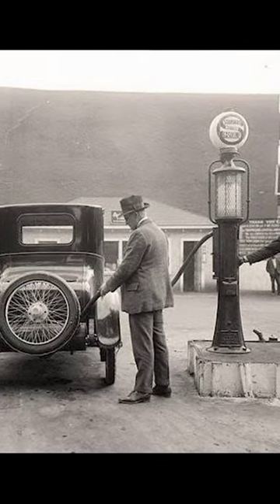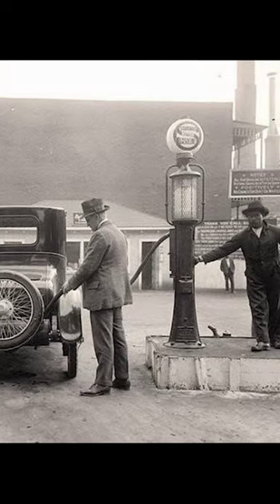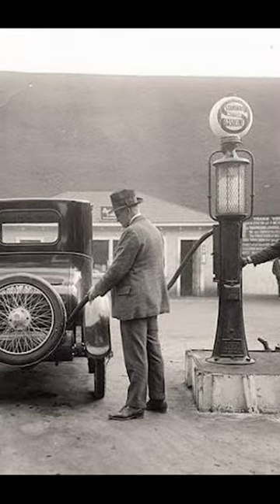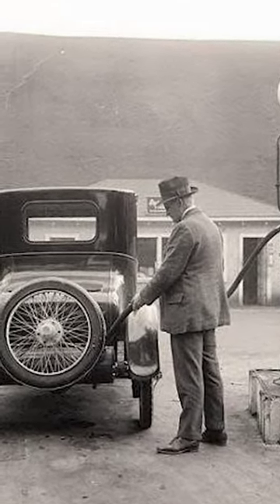The man is wearing overalls and a hat, and he is holding a gas can. He is carefully pouring the gasoline into the tank of his car. There is a sign on the pump that says 'Standard Motor Gasoline - filtered and contains no dirt or water.'